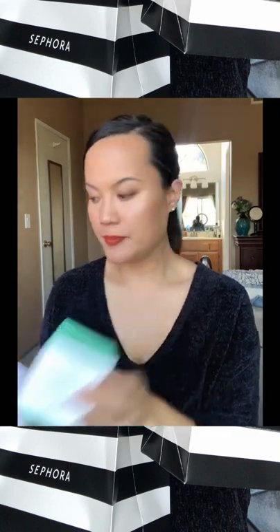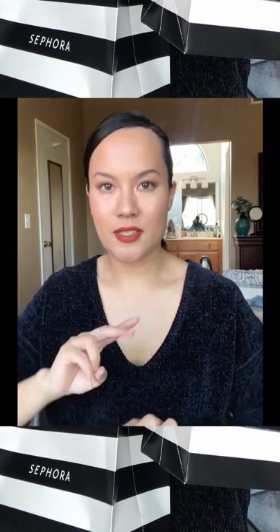I also picked up the Drunk Elephant Protini again. My empty one just emptied a couple days ago, so I've been using the mini from my birthday set. I use the Protini at night and the Lala Retro in the daytime. I told myself I wasn't going to rebuy this — I was going to find a dupe — but I haven't been able to find anything like it.